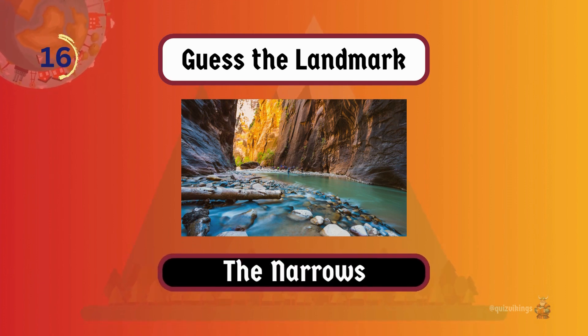The Narrows is a slot canyon known for tapering sandstone walls and the Virgin River flowing through it.